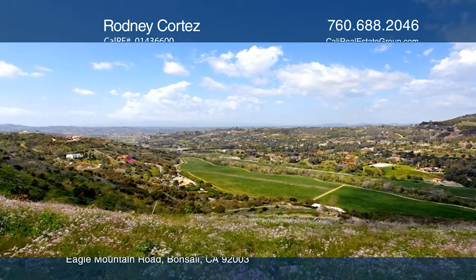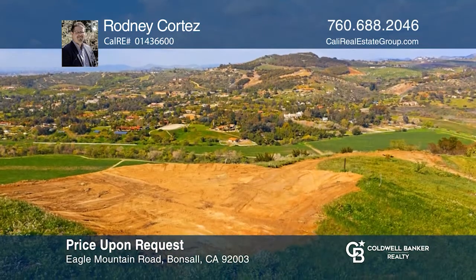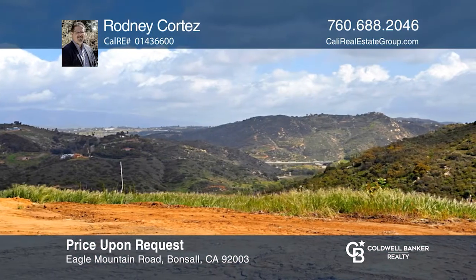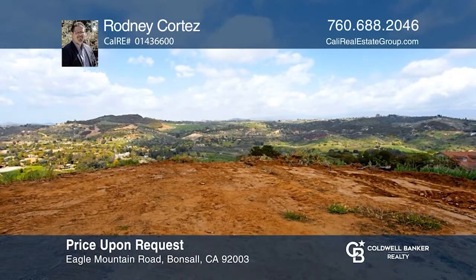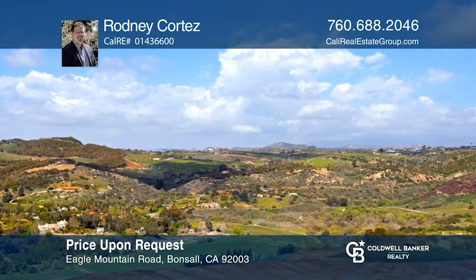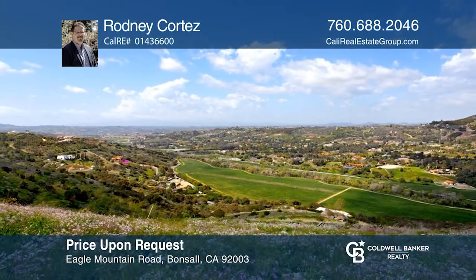Overlooking the Saratoga Estates to the north and vineyards below, this former avocado grove is just waiting for you to build your custom dream home. In the rolling hills of North San Diego County, Bonsal is a semi-rural community located between downtown San Diego and Orange County. Bonsal offers the feeling of rural living with the convenience of proximity to the beach and is just minutes away from shopping, dining, and entertainment. Build the home of your dreams by calling Rodney Cortez.